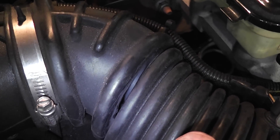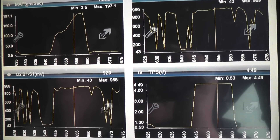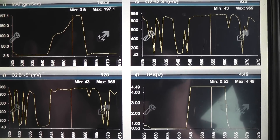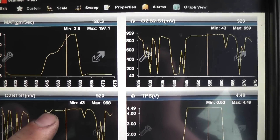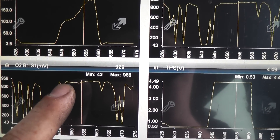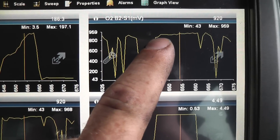Okay, this is the after shot of our test drive after temporarily fixing our crack in the air intake tube with duct tape. What you notice right away is during this run where we were accelerating to wide open throttle — right here — the O2 bank one sensor one is rich the whole time, and the bank two sensor one is rich the whole time.